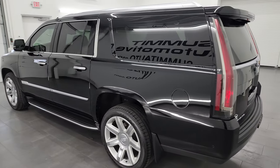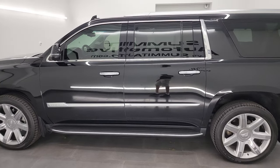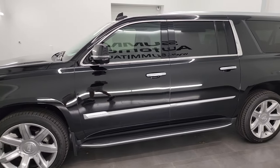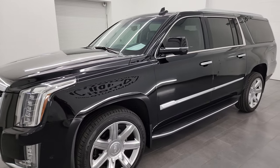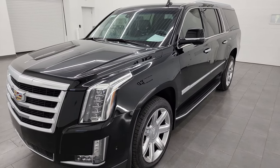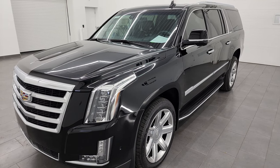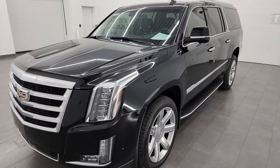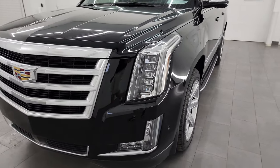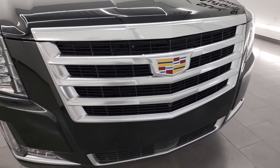This 2018 Cadillac Escalade ESV has a 6.2 liter V8 gas engine, paired up with the 10-speed automatic transmission. This vehicle has been fully safetied and inspected by our service shop per the state of Wisconsin inspection process. It has a fresh oil and filter change, all the fluids have been checked and topped off, four brand new tires, and this vehicle is 100% ready to go.